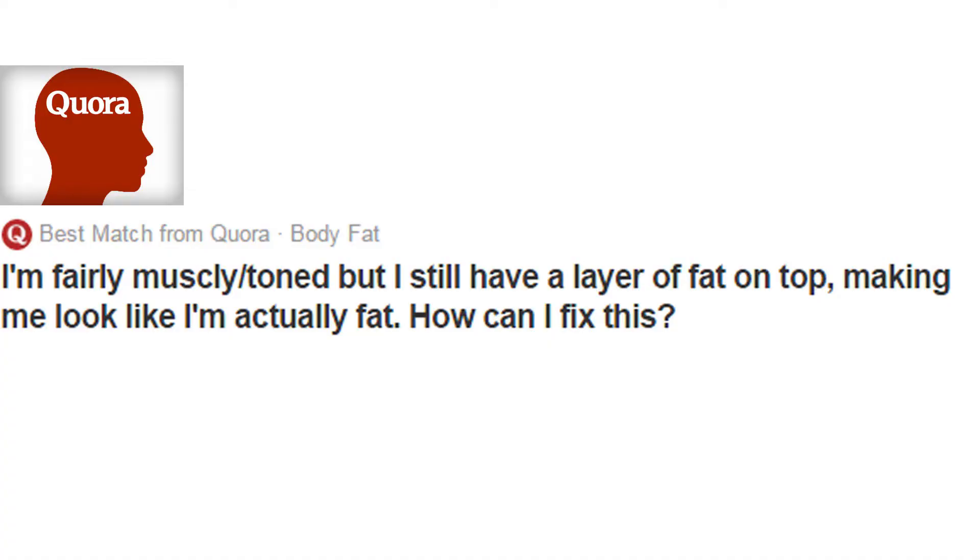That's about it for all the updates, so let's jump into episode 2 of Ask Anthony. First question: "I'm fairly muscular but I still have a layer of fat on top making me look like I'm actually fat — how can I fix this?" So you have some muscle definition, a little bit of toneness, but you have a small layer of fat.